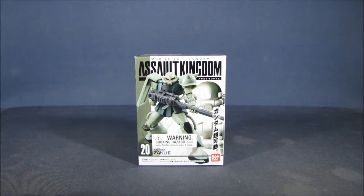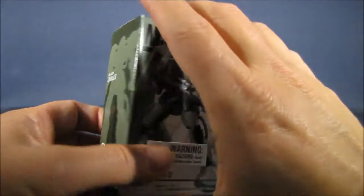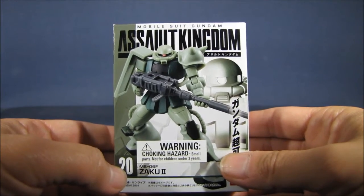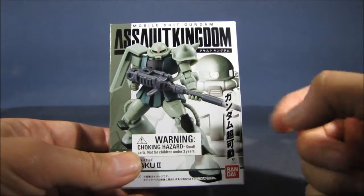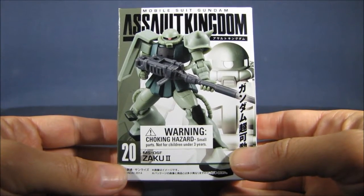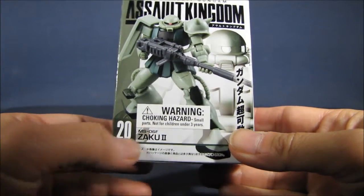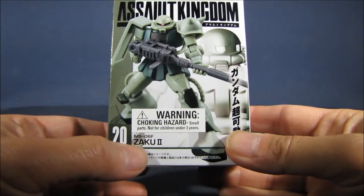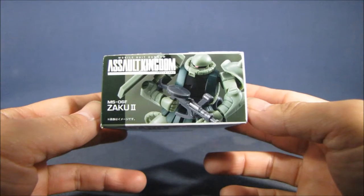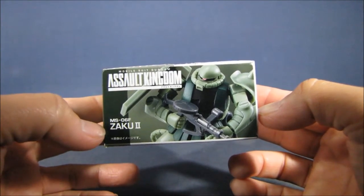Taking a closer peek at the Zaku 2 in the packaging, you can see the Assault Kingdom style of packaging — it's a small sized box with the Zaku 2 featured prominently on the front, and an artist rendition behind the picture of the figure. You can see that it is release number 20 overall in the Assault Kingdom line, with the designation number MS-06F and the mobile suit type Zaku 2. At the top of the box you can see another picture of the mini figure, the Assault Kingdom logo, and the Zaku 2 design.